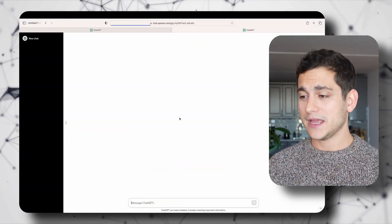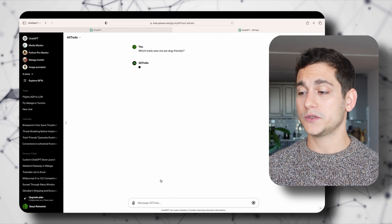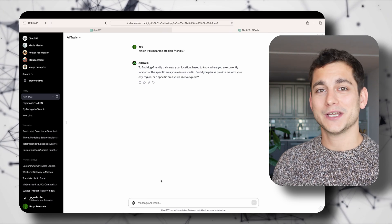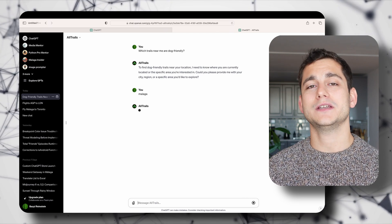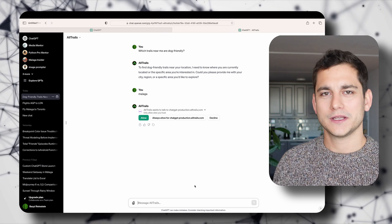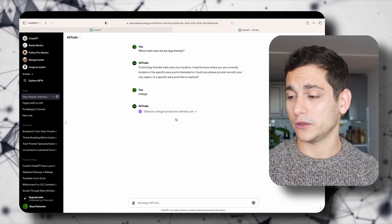Let's have a look at the number one featured application, which is the AllTrails app. I'll click into the icon and use the first prompt they gave us: which trails near me are dog friendly. It will ask you for your location because it doesn't know it — for the last few hours I am in Malaga, Spain. Now it's going to ask me if I will allow the GPT to communicate with an external source, which is their API, their online tool for giving me information about those trails.